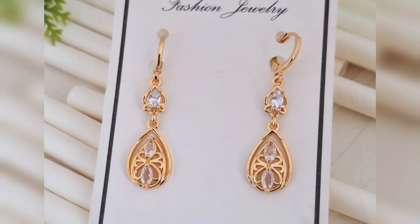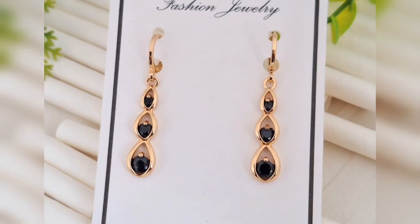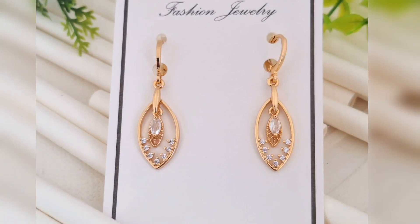Hello friends, welcome back to my channel Indian Fashion Trends. In today's video, we will explore elegant gold plated dangle earrings collection.